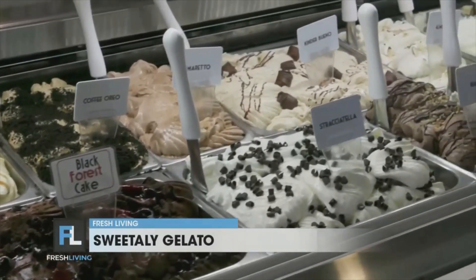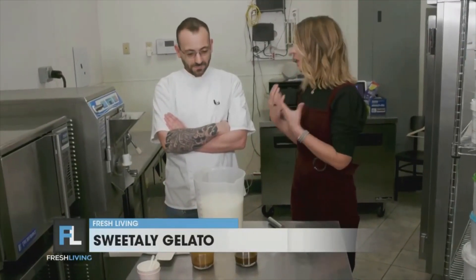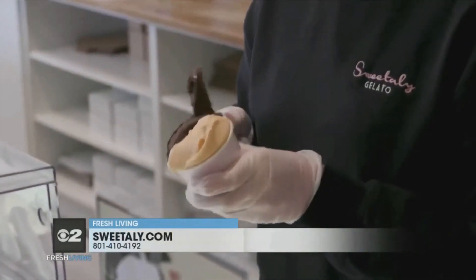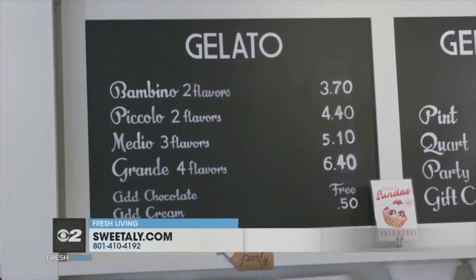We're here in the kitchen with Francesco Mandola. You and your wife are co-owners of Sweetily. How long have you been making gelato in Utah? Eight years. What is the difference between gelato and ice cream? Because we know Utahns love their ice cream, but I think they might love their gelato more.